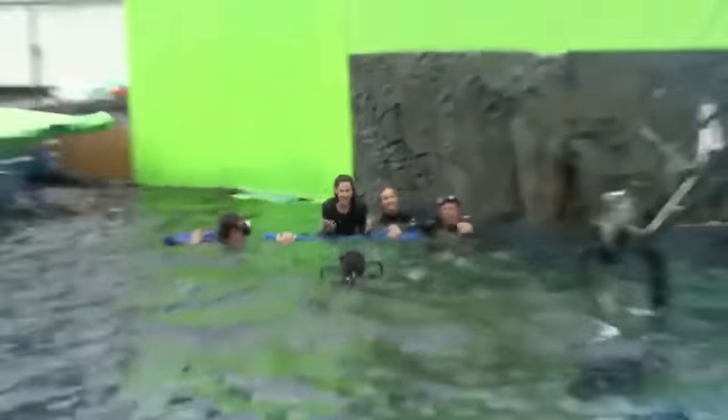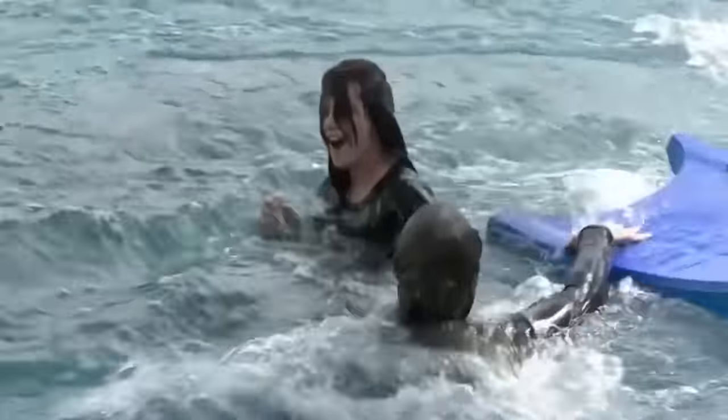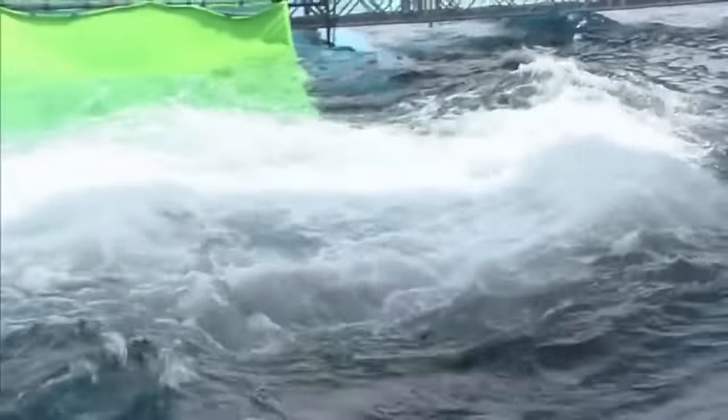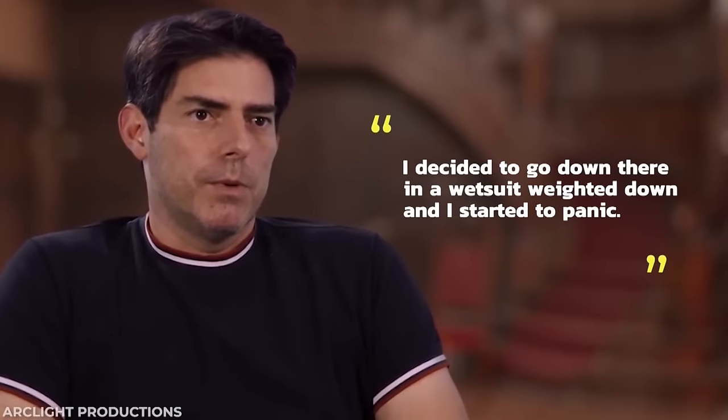The cliff-diving sequence in New Moon was finally Kristen's time to shine when it came to trying out some stunts, but director Chris Weitz put some expectations on Kristen that just weren't possible. To give the appearance as if she was drowning, he asked Kristen to put weights in her pockets to allow herself to sink. With his experience from Harry Potter, Rob was making all the water work look like a piece of cake. So Chris was a little apprehensive as to why Kristen was finding it all a bit overwhelming. But when he decided to suit up and try putting weights in his pockets as well, he realized that not only was Kristen right in being terrified, but Rob was superhuman for not feeling the same.